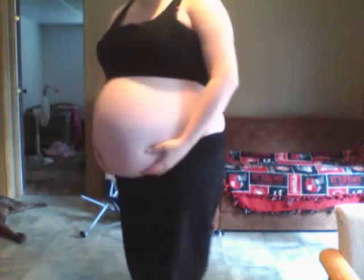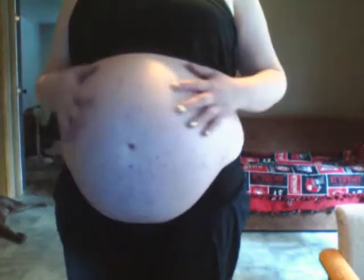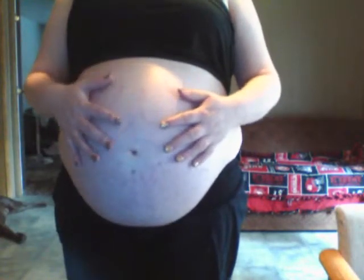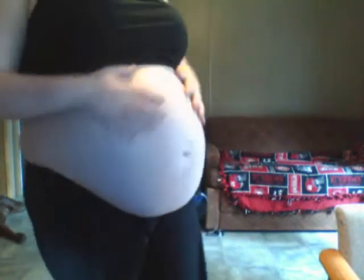It's still soft down here because right here is my placenta. They did an ultrasound about a month ago and the baby is all up here. For the most part, the placenta is down here. So I think that's why it's like that, because you can definitely feel them up here.